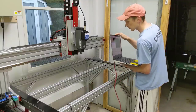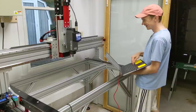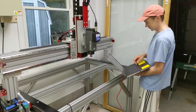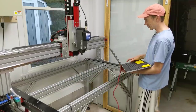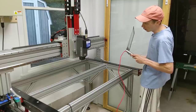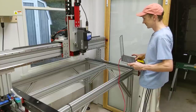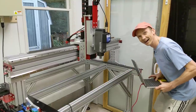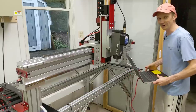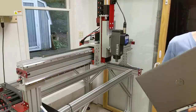I got the software installed, it's plugged in, and I think we're ready to go. How do I make the Z go up and down? So cool! Yes, I'm excited.